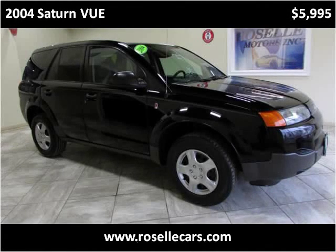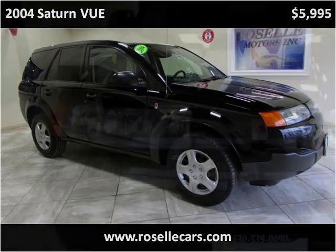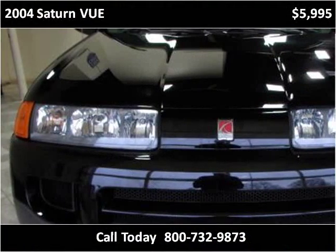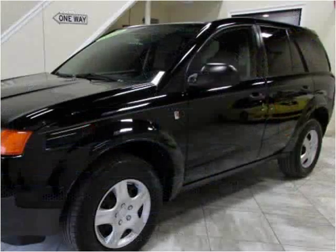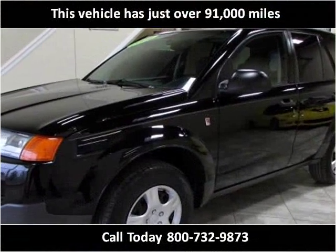This 2004 Saturn Vue is available from Roselle Motors. This vehicle has just over 91,000 miles.